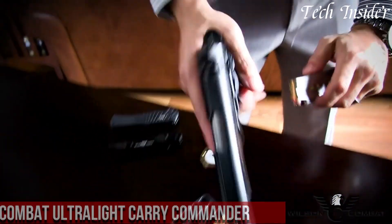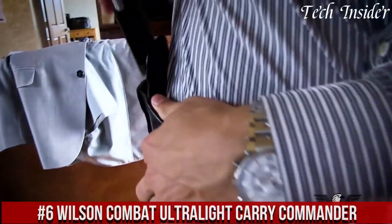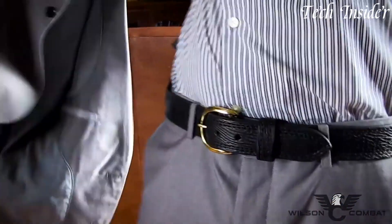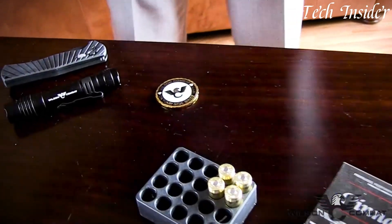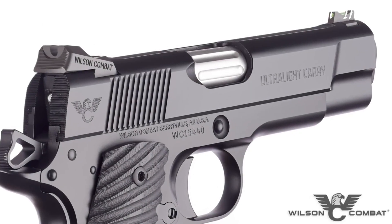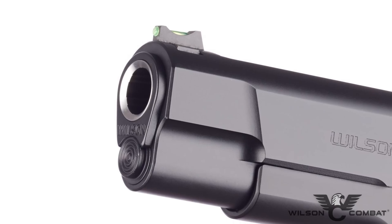Number 6: Wilson Combat Ultralight Carry Commander is a blend of classic design and modern innovation, crafted with meticulous attention to detail. Chambered in 9mm or .45 ACP, this compact 1911-style pistol delivers exceptional accuracy and reliability. Its lightweight aluminum frame, match-grade barrel, and crisp trigger ensure a comfortable and controlled shooting experience.